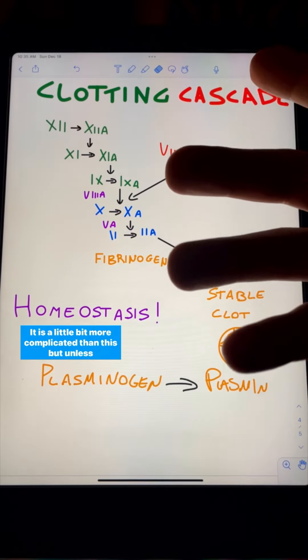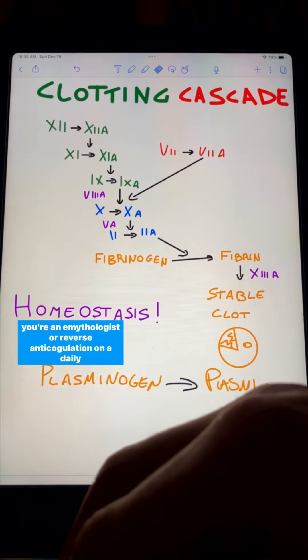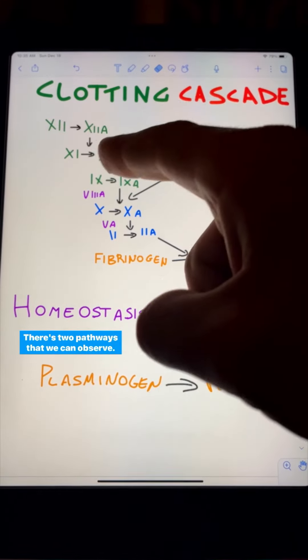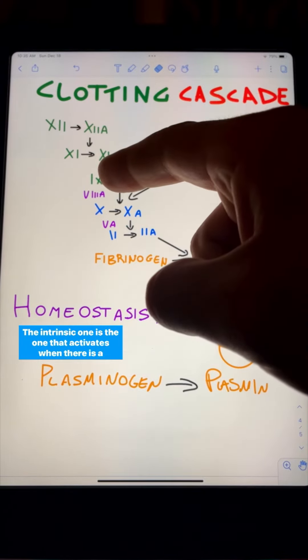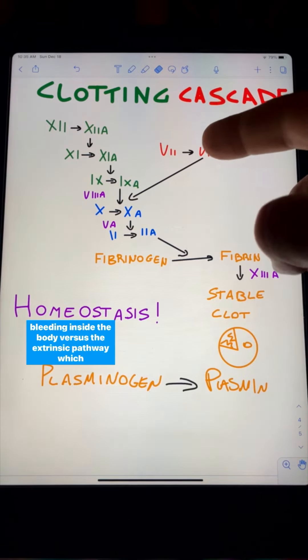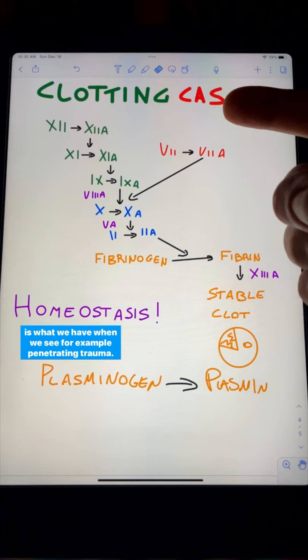It is a little bit more complicated than this, but unless you're a hematologist or you reverse anticoagulation on a daily basis, this is probably good enough. There are two pathways that we can observe: we have an intrinsic pathway and we have an extrinsic pathway in the clotting cascade. The intrinsic one activates when there is bleeding inside the body, versus the extrinsic pathway, which is what we have when we see, for example, penetrating trauma.